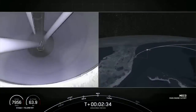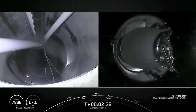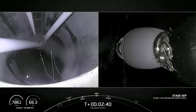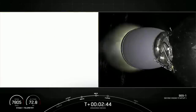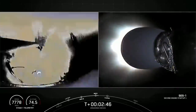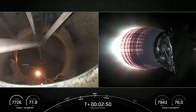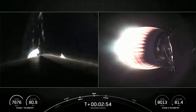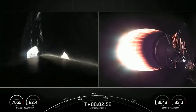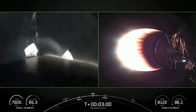Main engine cutoff. Acquisition of signal, Bermuda. Stage separation confirmed. MVAC ignition. Great views on the left-hand side of your screen — we're looking up through the inter-stage at the second stage. And we've got a view on the right-hand side of our screen of the Merlin vacuum engine starting its burn.